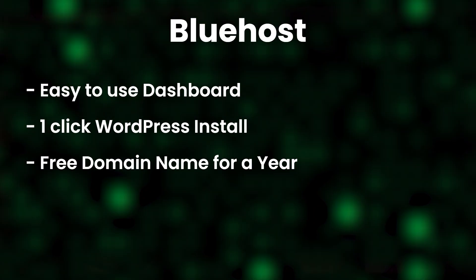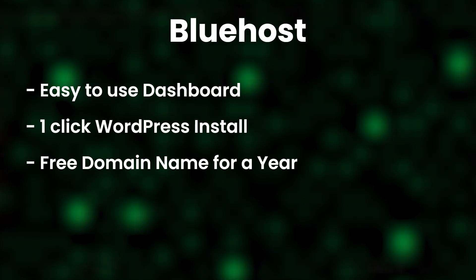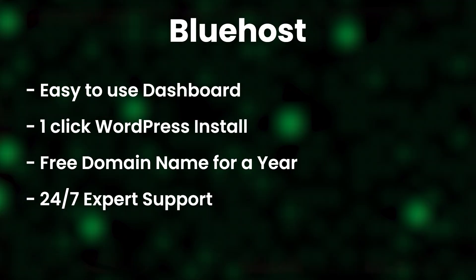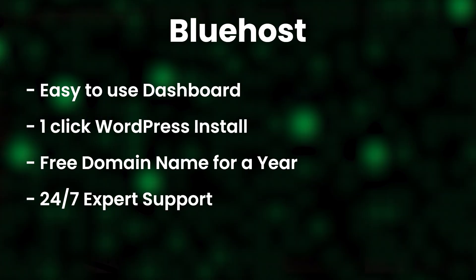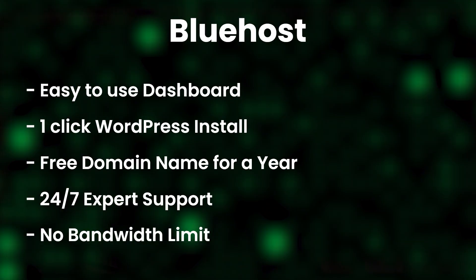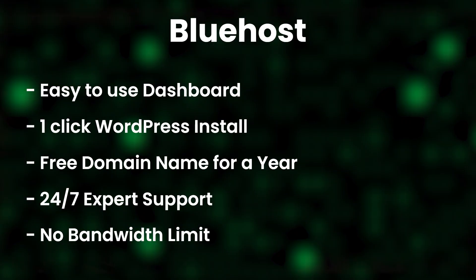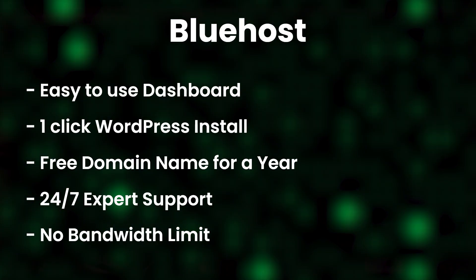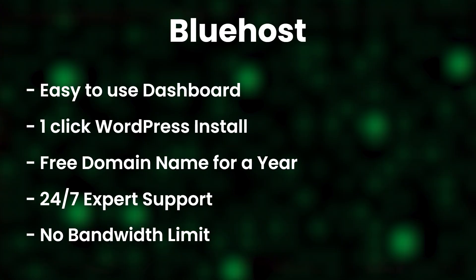Considering the pricing you get and the domain name being free, it's a very good deal for any website owner. You also have 24/7 expert WordPress support, which is great because sometimes you might run into trouble. And you have unmetered bandwidth on all sites — so you're not limited by a bandwidth cap that would hurt your performance. They have recommendations on how much traffic you can expect to serve with every plan, but they place no limits on how much traffic you can actually get.